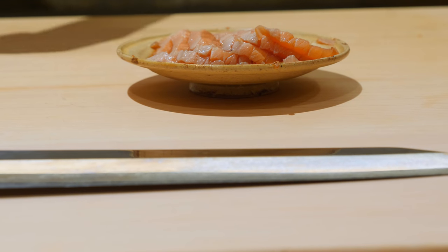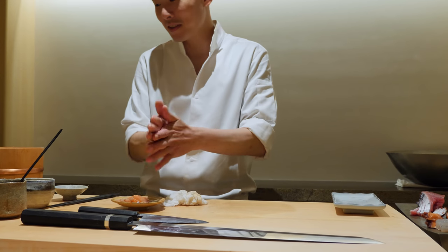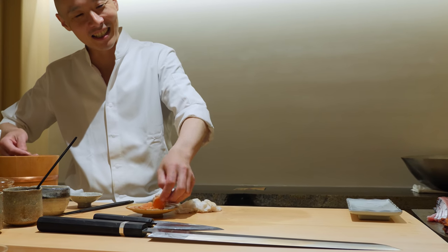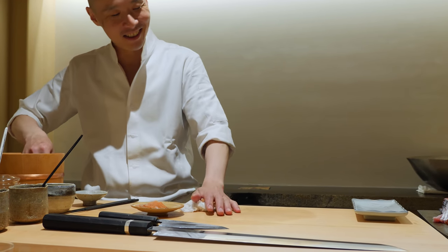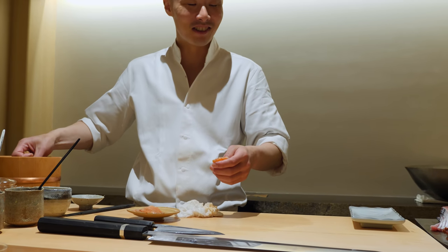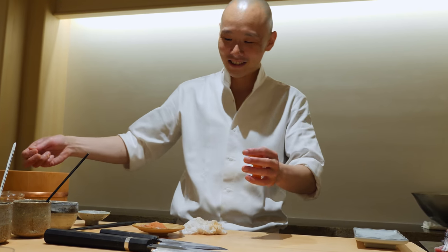Hiro Sato is a Michelin star chef who built his fame in Tokyo's Sushi Tokami, and this is his new restaurant that just opened this year called Hakoku. The restaurant has three total sushi counters, with Chef Sato serving six guests at the main counter and two sous chefs running the last two counters.